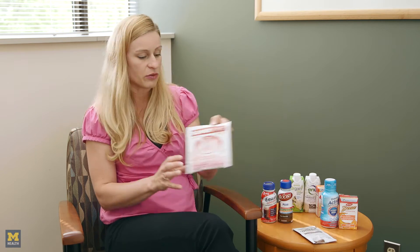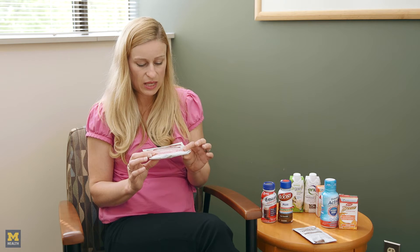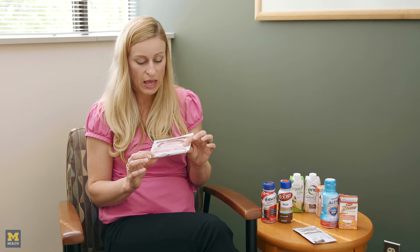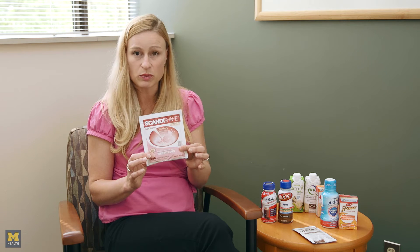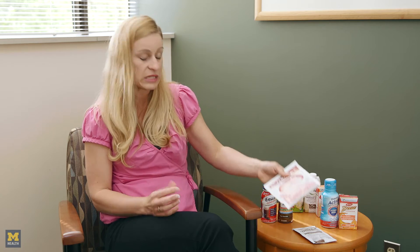Another product is Scandi Shake, which you're not going to find in grocery store aisles, but you can order it online. It is specifically meant for weight gain — about 580 calories when you mix it with whole milk. It doesn't have any vitamins and minerals, so if you have taste changes, especially a metallic taste during treatment, this would be a really good product because it's not going to have that aftertaste that some other supplements might have.